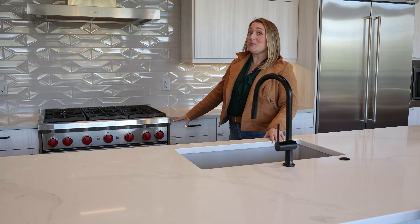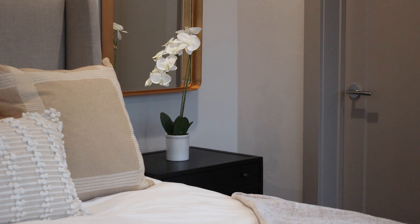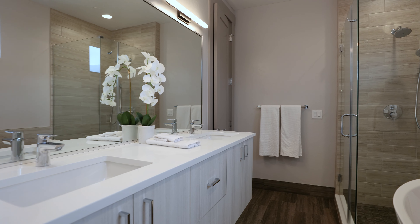This home is built for gathering. This open concept great room is on the second floor to maximize mountain views, and the great room is centered around this beautiful kitchen. The island features waterfall countertops and the kitchen has stainless steel appliances throughout, including this beautiful Wolf range that is a chef's dream. All of this ample counter space makes it perfect for cooking and entertaining.